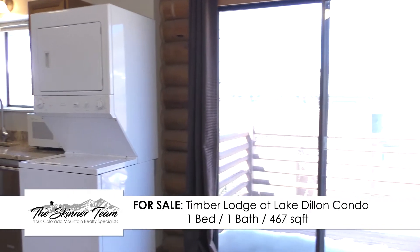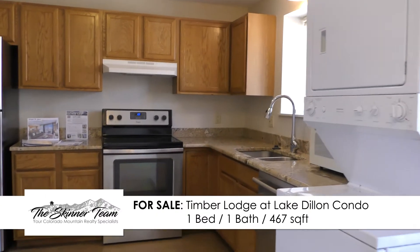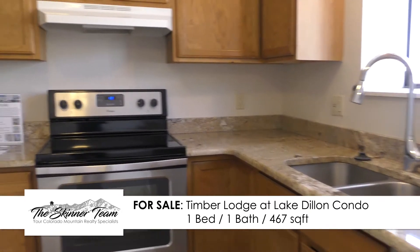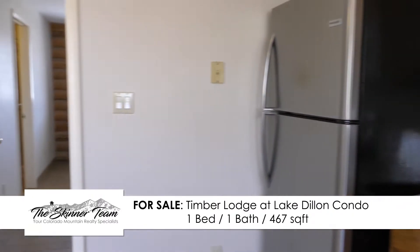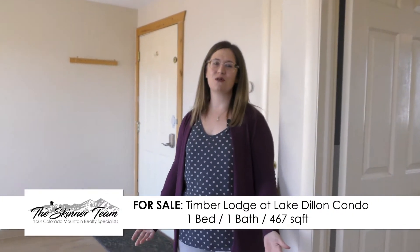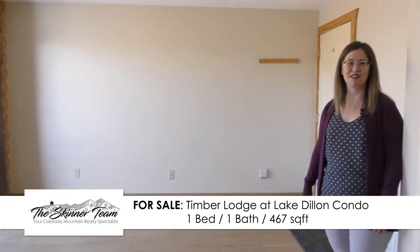So this condo has a really nice updated kitchen with granite countertops and stainless steel appliances. It also has a washer and dryer in the unit, which is really unique for a one bedroom condo. If you check out some of our virtual staging photos online, they can give you a really good sense of the best way to set up this space to really make it feel like yours.